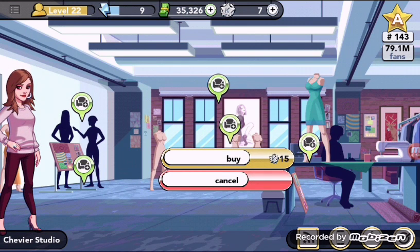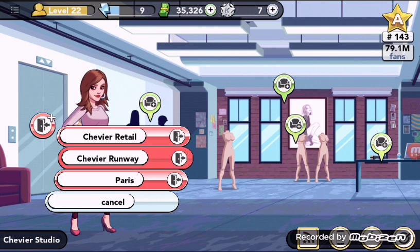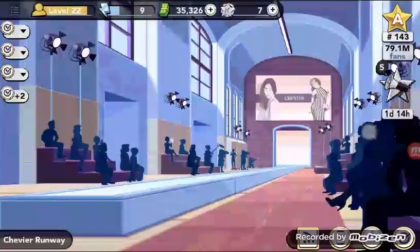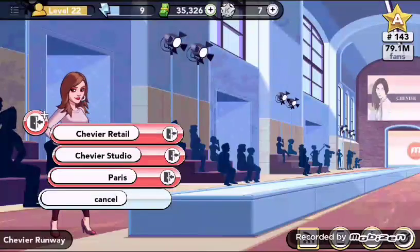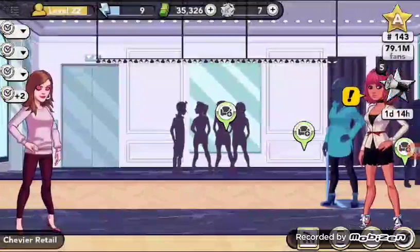And this model costs 15k stars. Next we have the Chievier's runway. Over here you don't have to buy furniture for the runway. The gigs — I'm gonna upload it later on, but for now I'm not gonna buy any house or any less k stars.